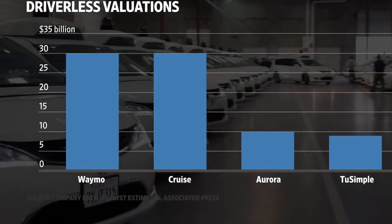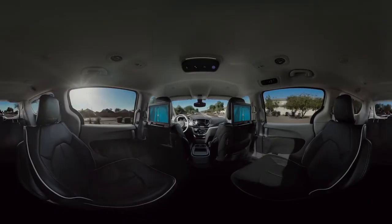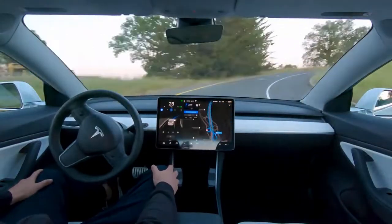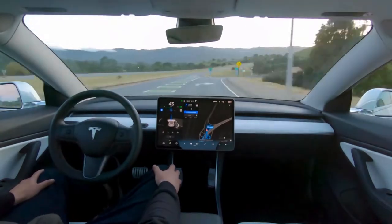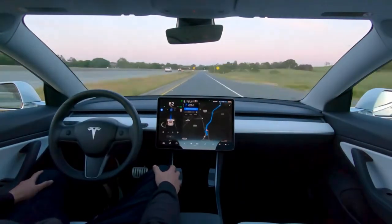Currently, Autopilot requires driver supervision and does not make your vehicle fully autonomous. However, as Autopilot features evolve over time, Tesla says your vehicle can be continuously upgraded to newer versions of Autopilot through wireless software updates.